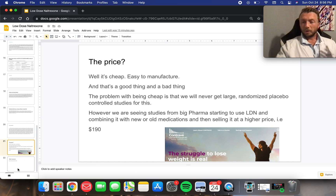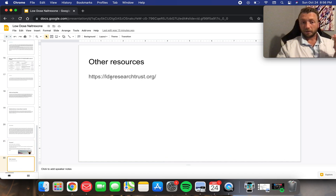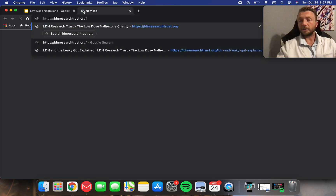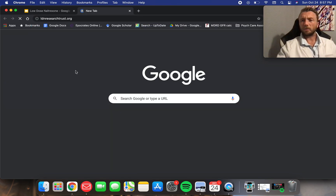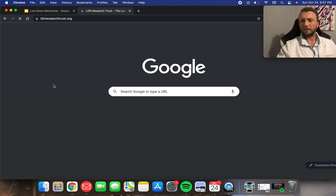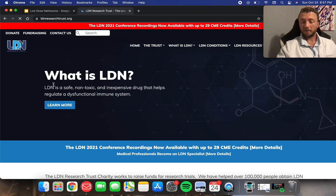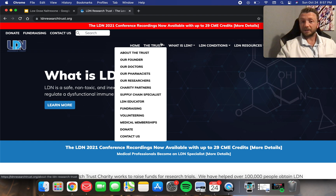So where can you learn more about LDN? One great way is to look up ldnresearchtrust.org, and also listen to the LDN Radio podcast. I've been listening to the podcast everywhere I go — there are like 350 lectures with physicians and experts all over the world talking about using this medication, how they discovered it, and their success with their patients. It's really inspiring.